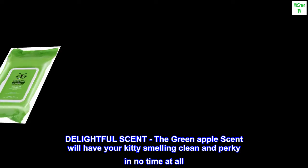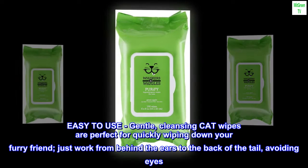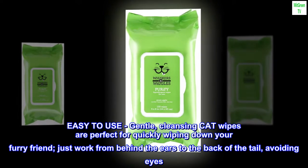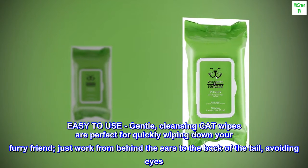Delightful scent. The green apple scent will have your kitty smelling clean and perky in no time. Easy to use — gentle cleansing cat wipes are perfect for quickly wiping down your furry friend. Just work from behind the ears to the back of the tail, avoiding the eyes.